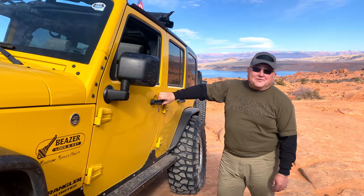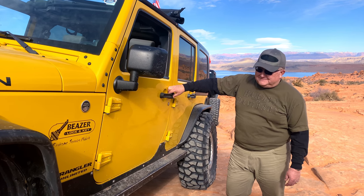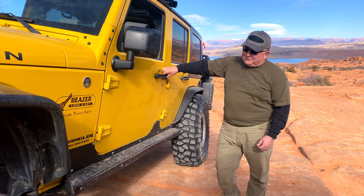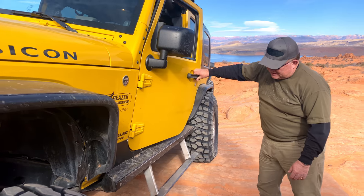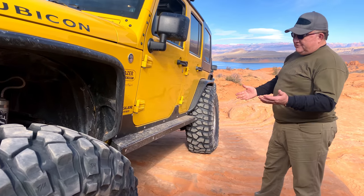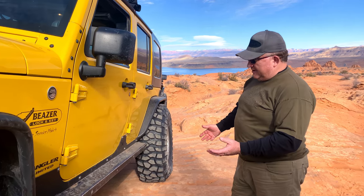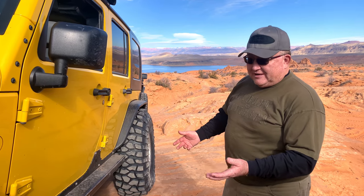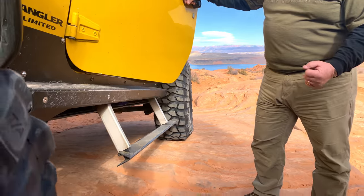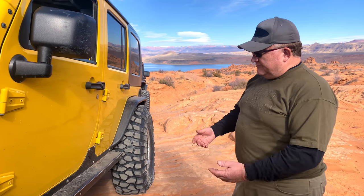We're here with Jim Beezer. Jim, I see you're running Rock Slide Engineering Step Sliders. Tell me about those, how you feel about them. I don't know how many years I've had them — this is the second gen that we've had. As soon as Rock Slide made them, Dave and his crew do a phenomenal product, so whatever they make, you know it's going to be good. We wanted the Step Slider because I have a daughter that's disabled, and so to have her get in the Jeep, it is a lot handier. That's fantastic.